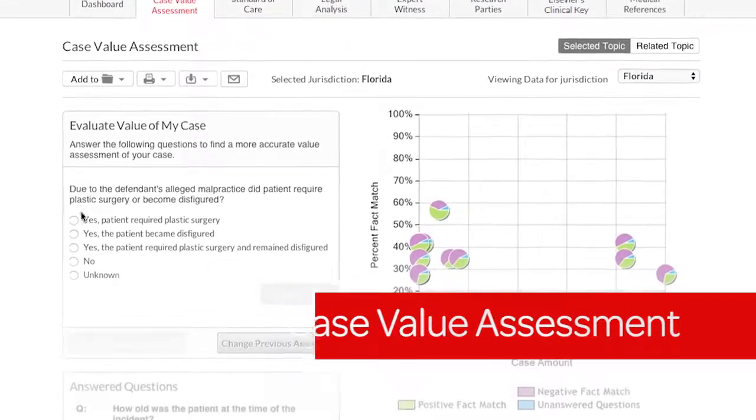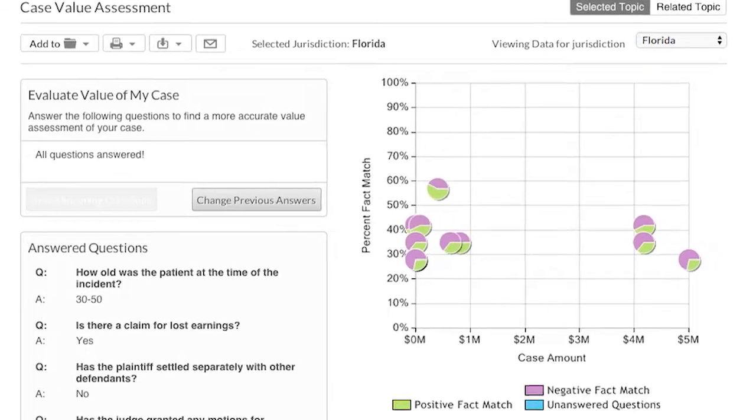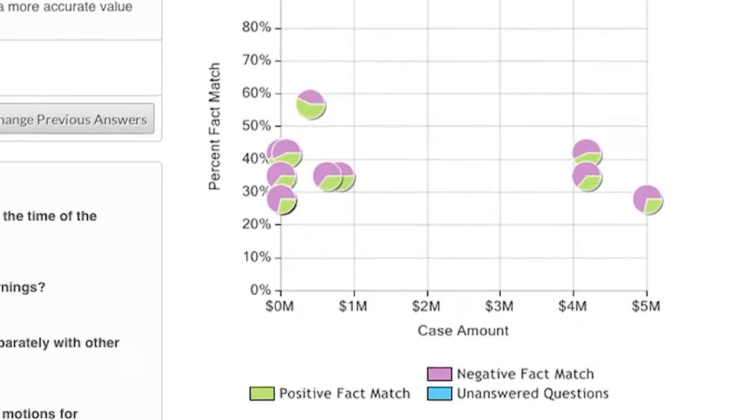Built-in case value assessment surfaces verdicts and settlements similar to your case, helping you evaluate the risk to prosecute or defend a case.